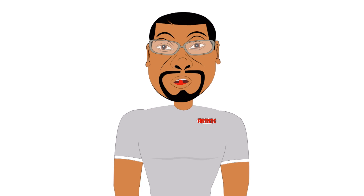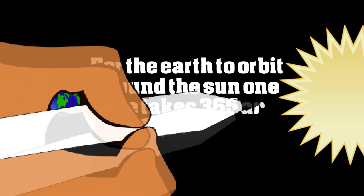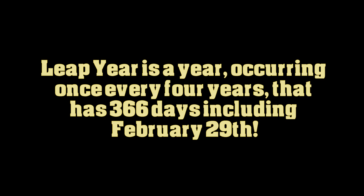Today I've talked a lot about the sun, and that's because the sun is so important to our solar system. In fact, the earth's orbit around the sun one time takes 365 and a quarter days. So to catch up every 4 years with those quarter days, we add an additional day to the calendar, and when we do that we call that year leap year.